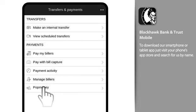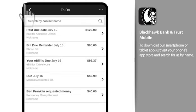With PopMoney, you can send money to almost anyone almost instantly. The To-Do List offers an at-a-glance view of your past-due bills, bill-due reminders, e-bills, and money requests you've received through PopMoney.